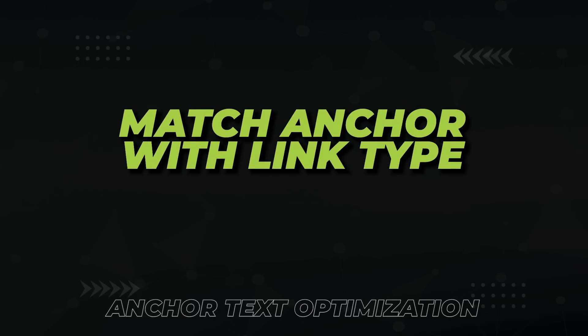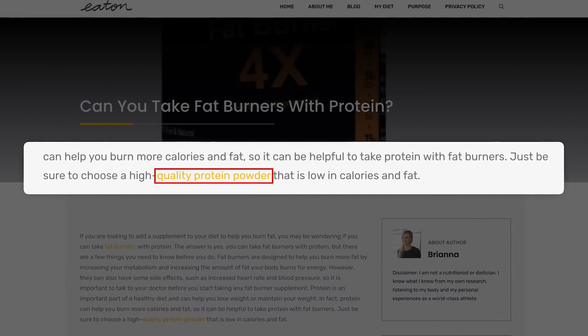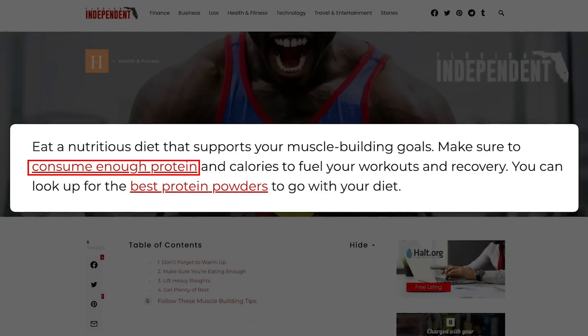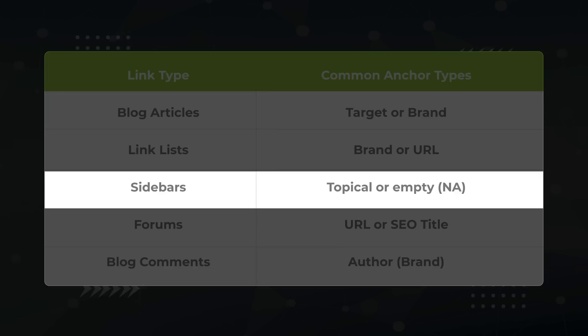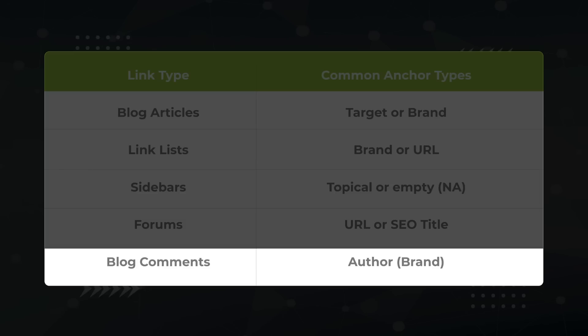The third technique is to match the anchor with the link type. There are many sources of links: blog articles, link lists, sidebars, forums, and blog comments. My data shows that certain anchor types occur more often with certain link sources. In blog articles, writers use descriptive anchors so you end up with target anchors. Link lists usually have branded or naked URLs. Sidebars will have topical or empty anchors. Forum anchors are usually the URL or the SEO title. Blog comments usually have the author's name. By matching your anchor with the link source, you'll look more natural to Google and get better results.